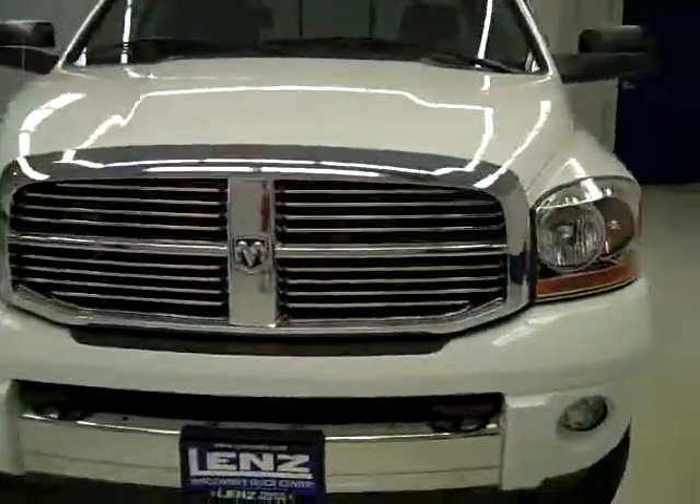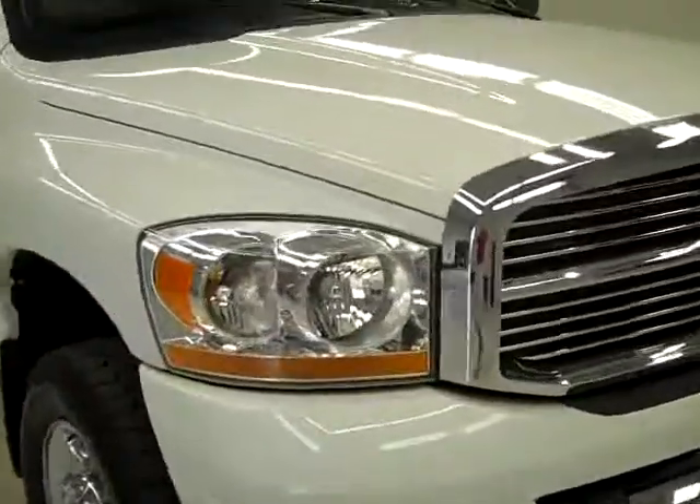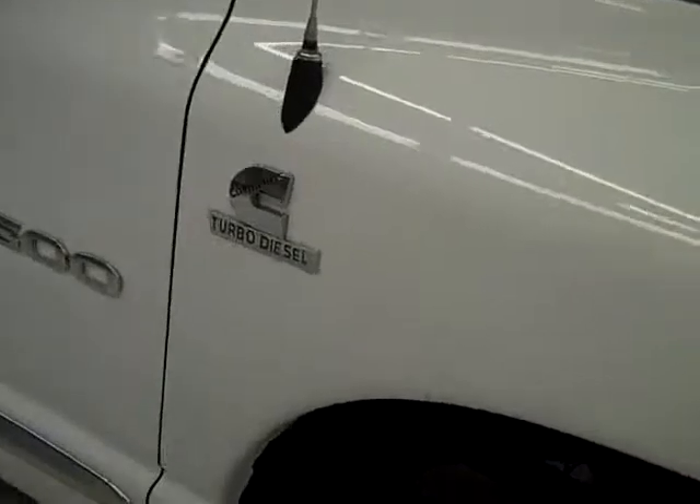This is stock number K87, a 2006 Dodge Ram 2500 Crew Cab Long Box with the Laramie package. It's white in color, 42,000 miles, and a 5.9 liter Cummins turbo diesel engine.